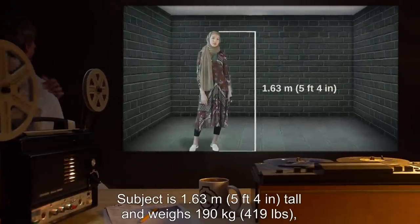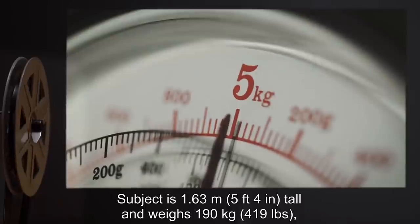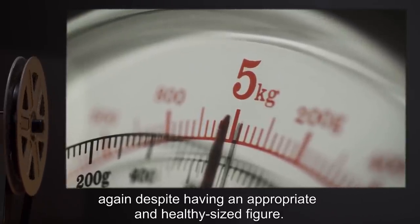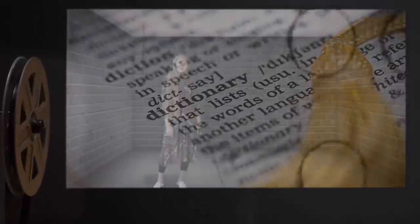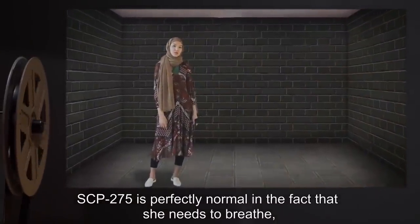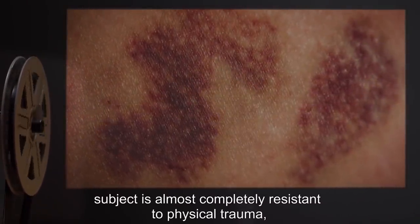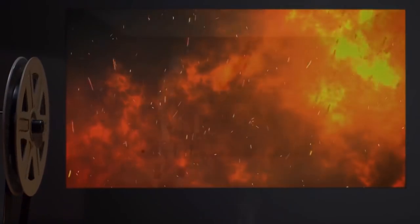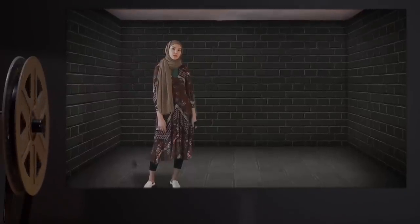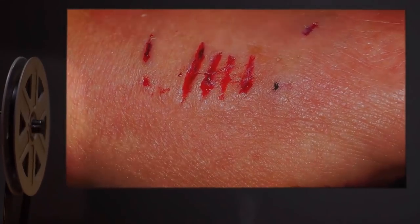Subject is 1.63 meters (5 foot 4 inches) tall and weighs 190 kilograms (419 pounds), despite having an appropriate and healthy-sized figure. Hair and eyes are brown. She speaks most languages of the Middle East fluently and speaks English with a mild accent. SCP-275 is perfectly normal in that she needs to breathe, eat, and sleep; however, subject is almost completely resistant to physical trauma, various forms of radiation, and extreme temperatures.